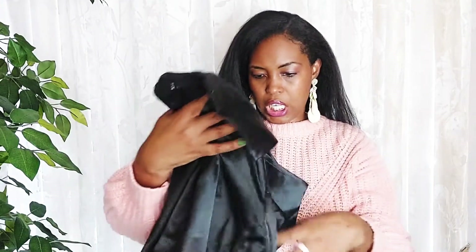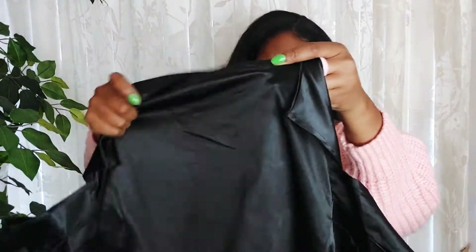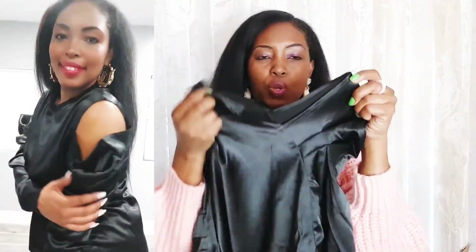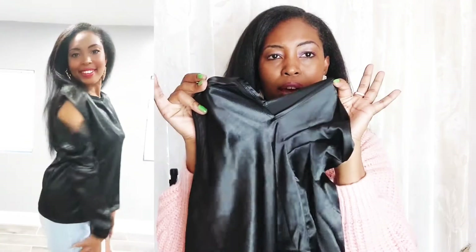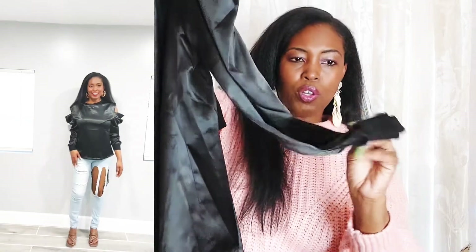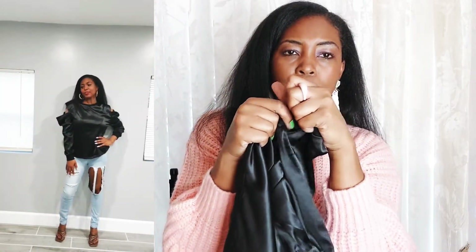I also got another black top — it's like a satiny material. It's got that cold shoulder look so the shoulders are cut out. These are long sleeves and they don't button but they come together at the end. Very nice.